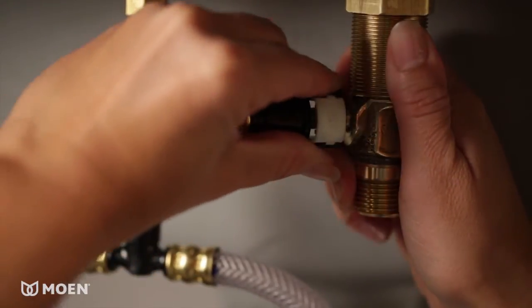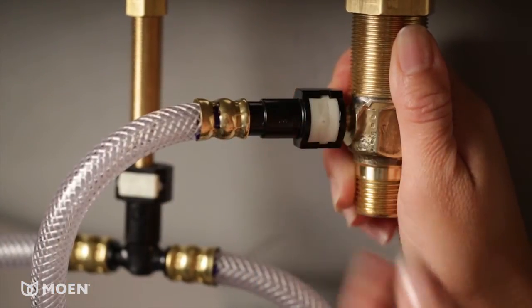When it's time to install, a quick connect system helps you complete the project faster and with fewer tools.